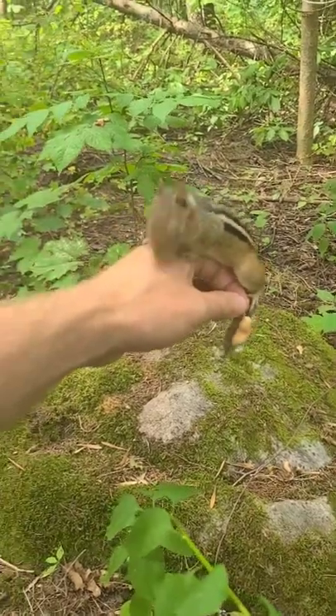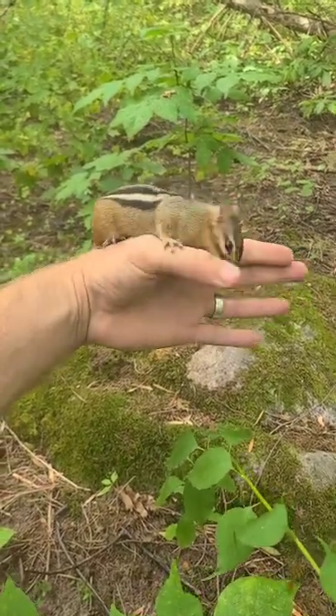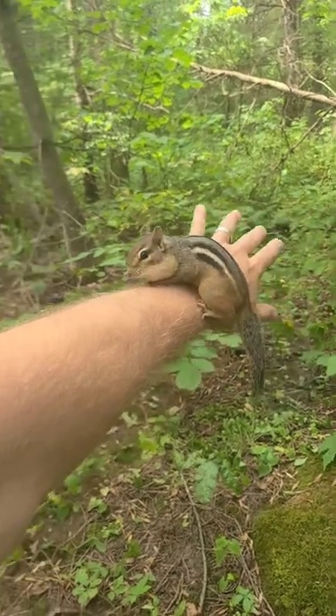The proportions on this chipmunk are hard to believe. Look at that girth. That waist is at least one inch in diameter. Could be a new record for this part of the woods. And look at those racing stripes. Just an incredible chipmunk.